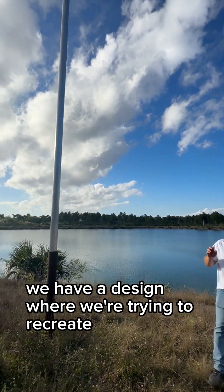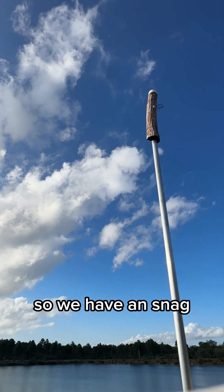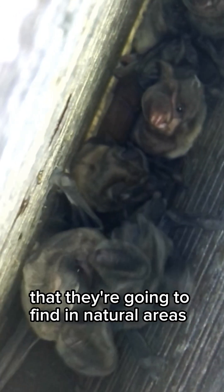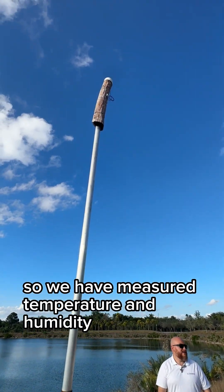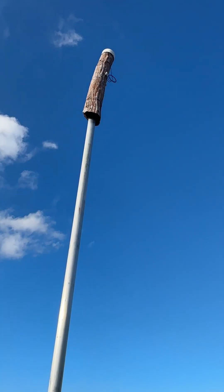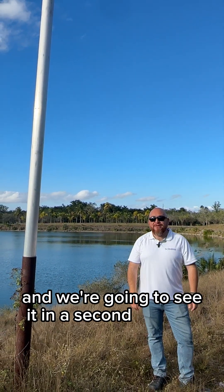Here we have a different approach — a design where we try to recreate the natural roost of the Florida Bonneted Bat. We take a snag, open it, create a cavity, and try to have the same space they would find in natural areas. We install sensors — you can see some of the cables — to measure temperature and humidity, tracking the microclimate inside the roost to see if it's stable enough through the year. We're lucky that the bats like this version; there's a nice stable group inside.